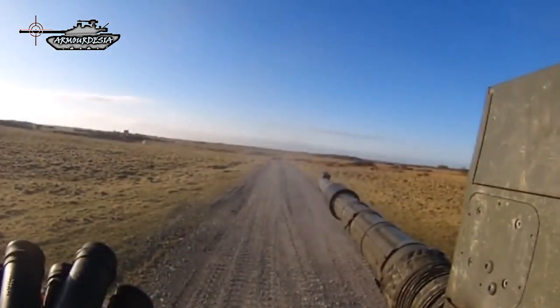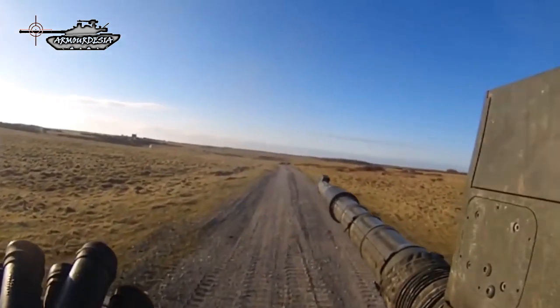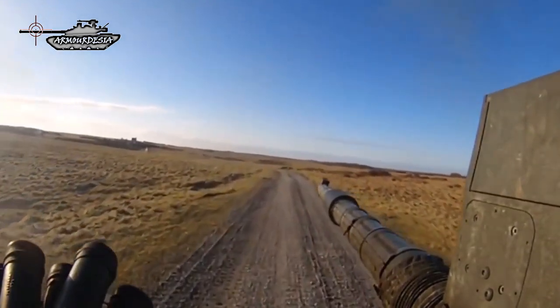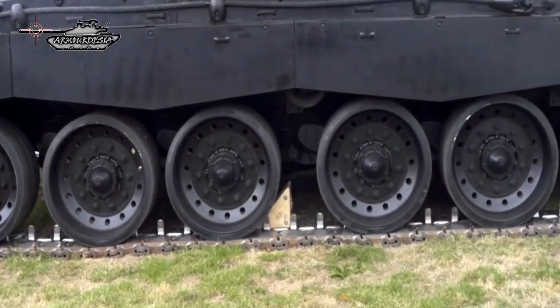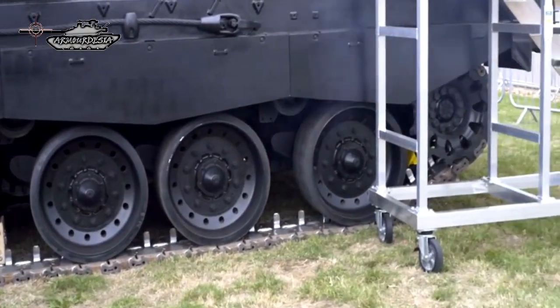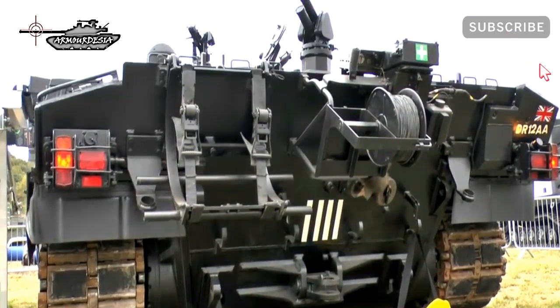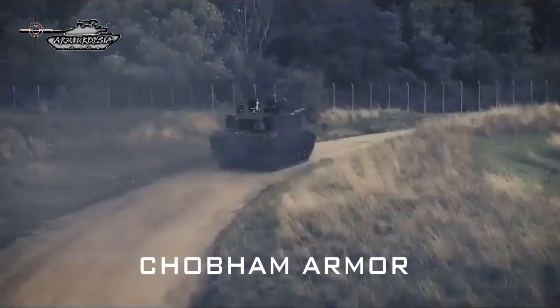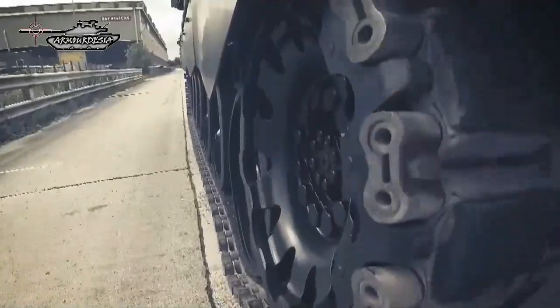The turret is fully electrically operated by the commander and gunner with 360-degree turret traverse. The Challenger 2 is built from conventional steel armor covering both the hull and turret, providing a high level of protection against ballistic threats and artillery shell splinters. The turret also incorporates second-generation Chobham armor to increase protection against both kinetic energy and chemical energy round attacks, and incorporates stealth technology to minimize the radar signature.